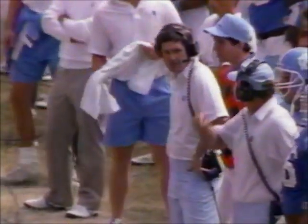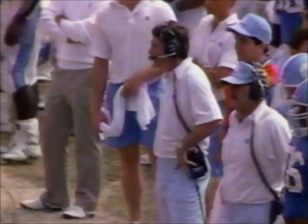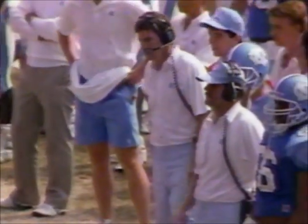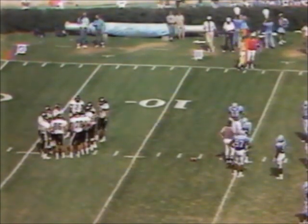Mack's got one timeout remaining, so he is aware of that situation. As soon as you hear that whistle, you start signaling for that timeout. Mack's one-and-one lifetime against the Demon Deacons — won as head coach at North Carolina, but pulled out an upset win when he was the head man at Appalachian State.